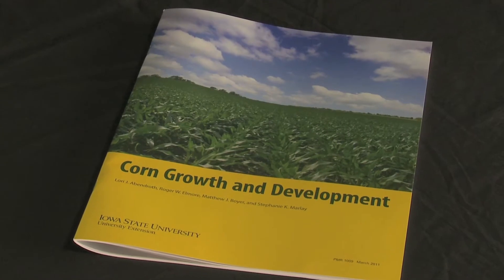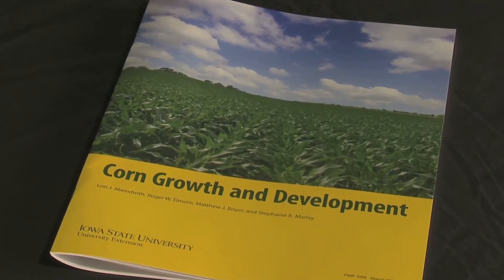Hi, I'm Lori Avendroth and I'm an associate corn agronomist here at Iowa State University and I'm the lead author of Corn Growth and Development, a new publication provided from Iowa State University Extension.